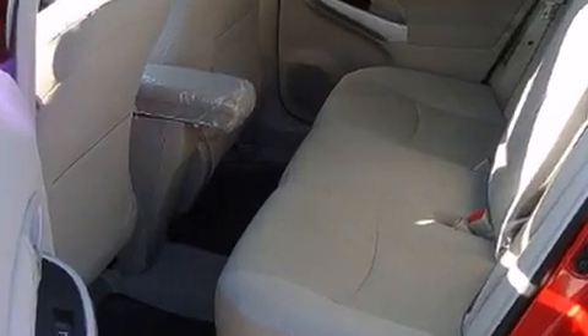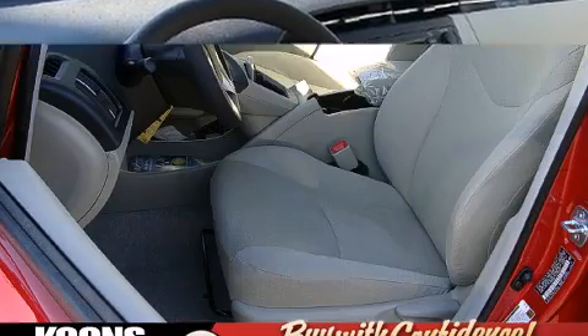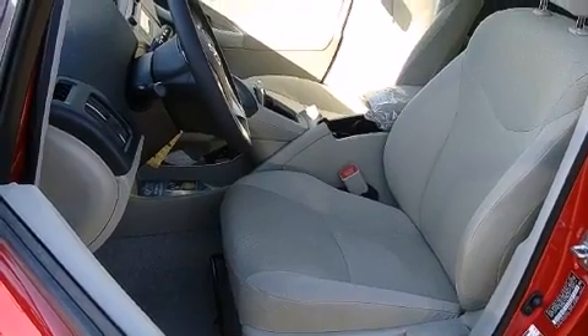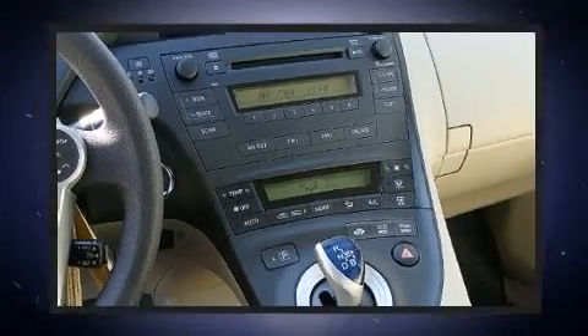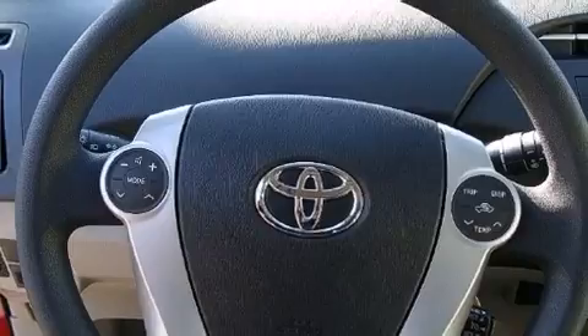Toyota also prioritized safety and security by including head curtain airbags, front side impact airbags, traction control, anti-whiplash front head restraints, a panic alarm, and four-wheel disc brakes with ABS. Brake Assist technology provides extra pressure when applying the brakes.